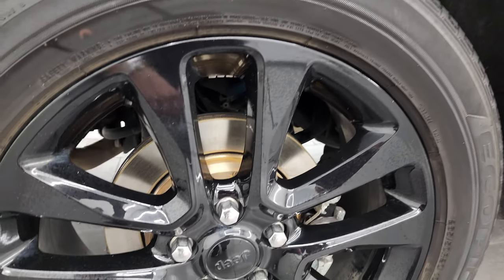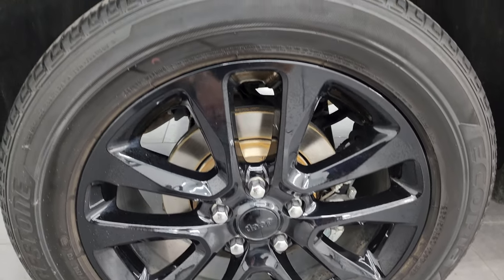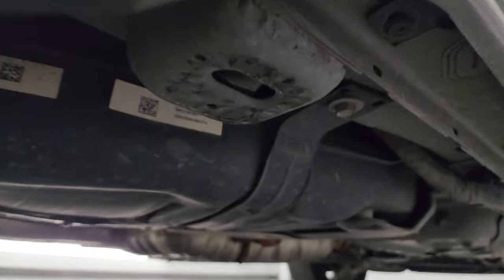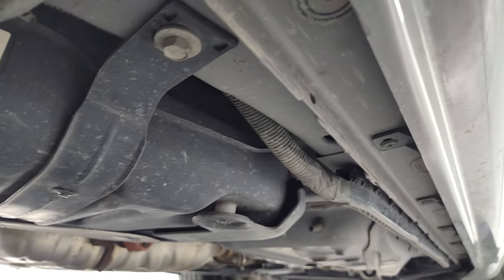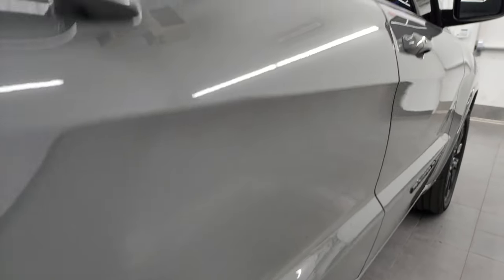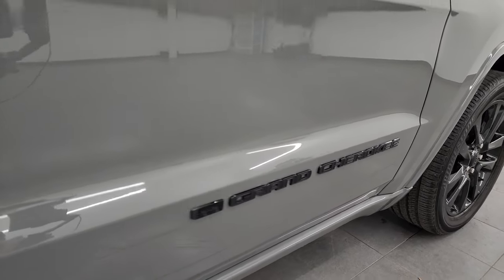If this video helps you make that buying decision, let your salesman know that you saw the video and that Brett sent you. The back wheel is absolutely perfect and the back tires have just as much tread as the front tires. Underneath, the frame and underbody look really good. There were no major dents or dings down this side. You also get the gloss black Grand Cherokee lettering.